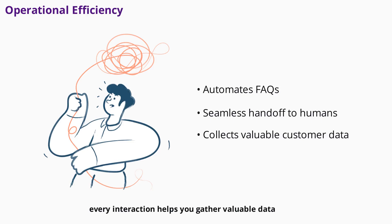Plus, every interaction helps you gather valuable data about your customers' preferences and pain points, which you can use to improve your products and marketing strategies.